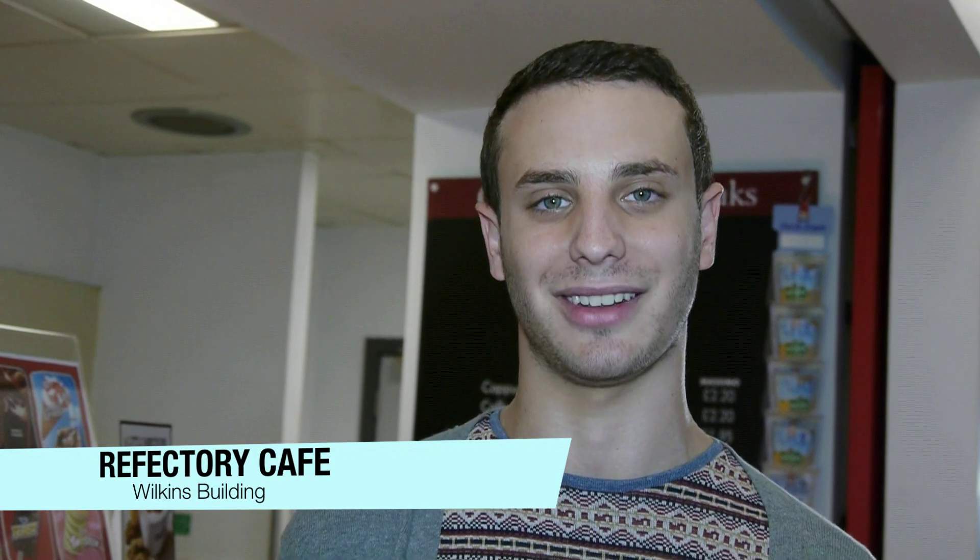Hi, I'm Matt from UJS and today at UCL we've got some really exciting news for you. They're now serving kosher food on campus down here in the refectory café inside the Wilkins building. So if you're feeling a little bit peckish after a lecture, why not come down and see what's on offer.